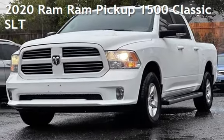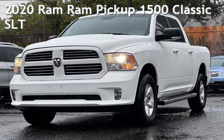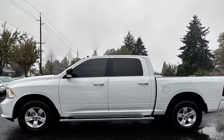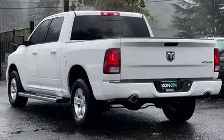Presenting a pre-owned 2020 Ram. This four-door truck has an eight-cylinder, 5.7-liter V8 engine, with four-wheel drive, and an automatic transmission.